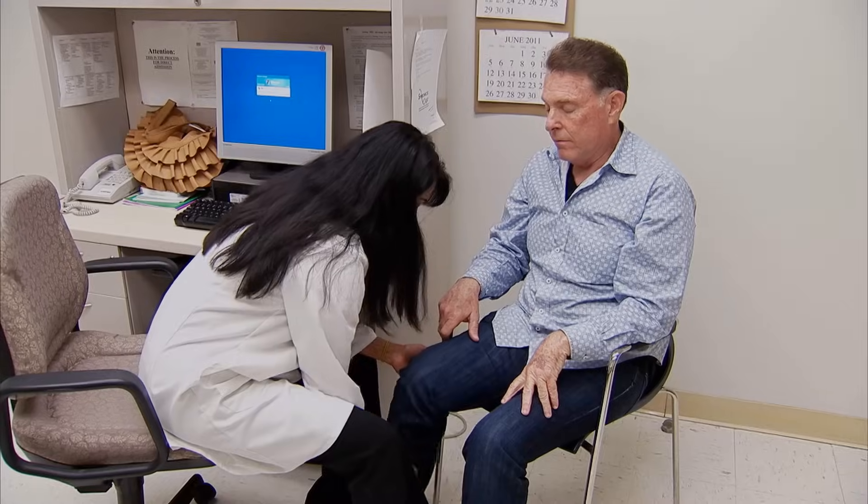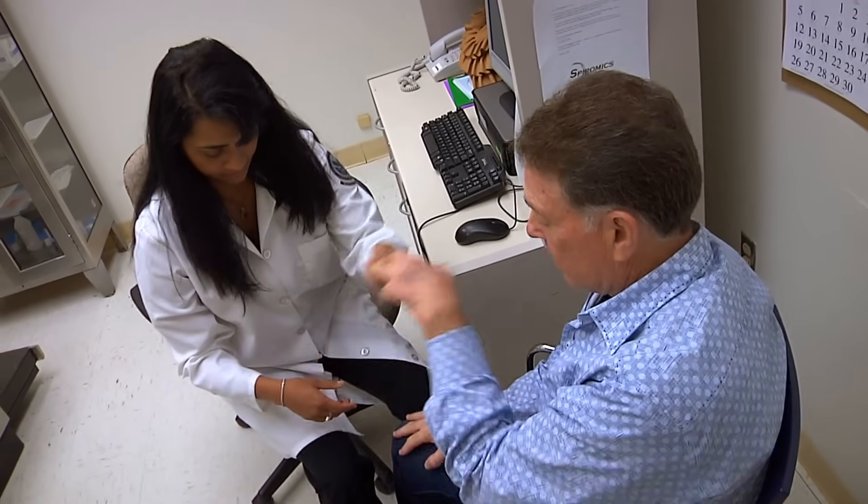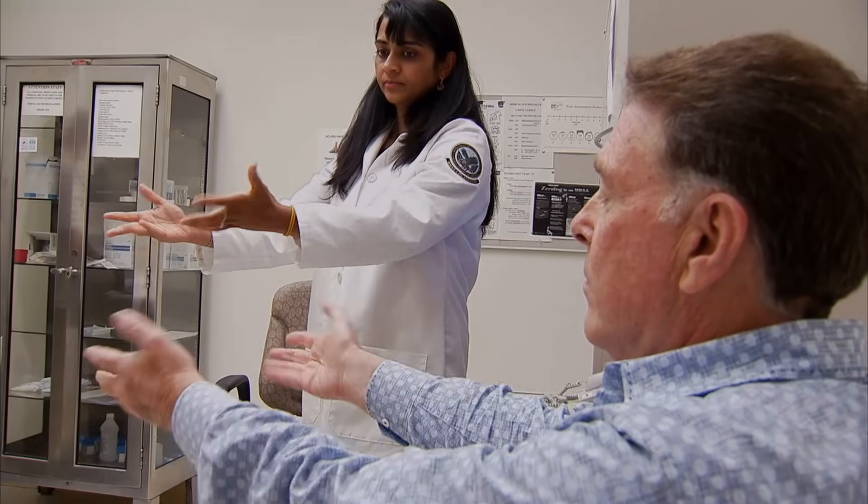We also do a physical exam. The classic symptoms that we teach our medical students about actually spell the word TRAP — T-R-A-P. T stands for tremor, which is usually a one-sided tremor in one hand or one leg, and it's usually at rest. R stands for rigidity, which means patients have increased tone that we can measure on the exam. A stands for akinesia, or lack of movement.